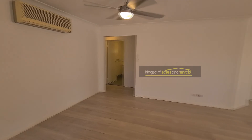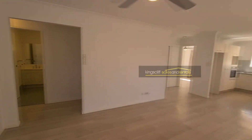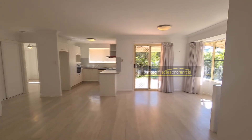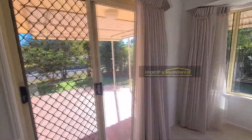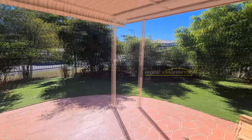Stepping inside the property, you can see there are plank look floors throughout — no carpets whatsoever, making for really easy maintenance. There are three ceiling fans in the property: in the living room and each of the bedrooms, as well as a split system air conditioner on the wall and a bay window in the dining room.